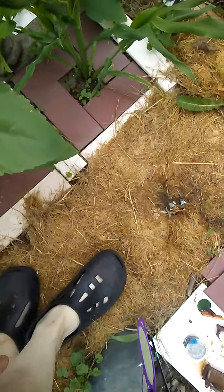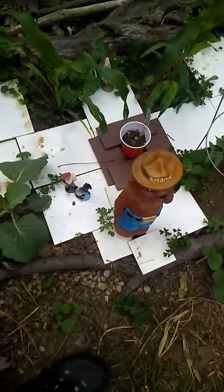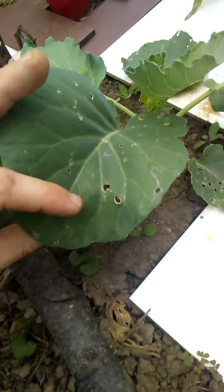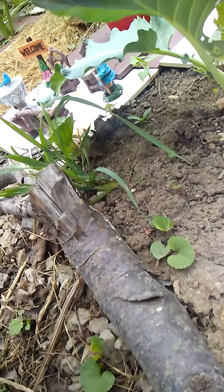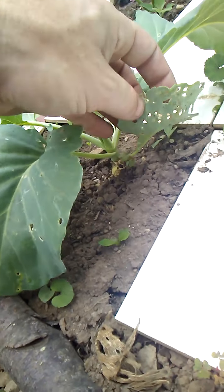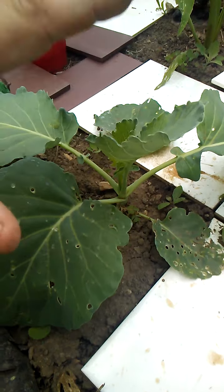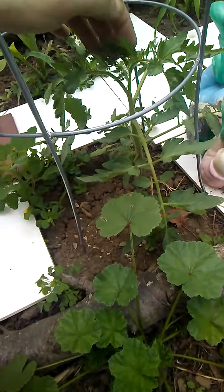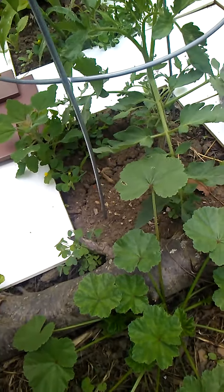I'm gonna let the gourd crawl out here where it wants to, just guide it a little bit. Cabbage is looking good but it's getting eaten — something is eating it. I don't see anything on the underside of the leaf, but we're gonna have to watch it. I will remove it if I get that pest problem. This tomato plant is looking good, it's gonna come up in this cage here.